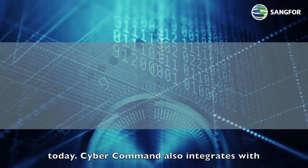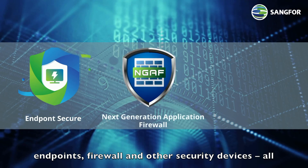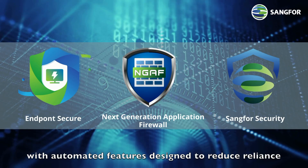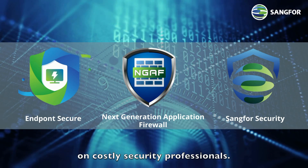CyberCommand also integrates with endpoints, firewall, and other security devices, all with automated features designed to reduce reliance on costly security professionals.